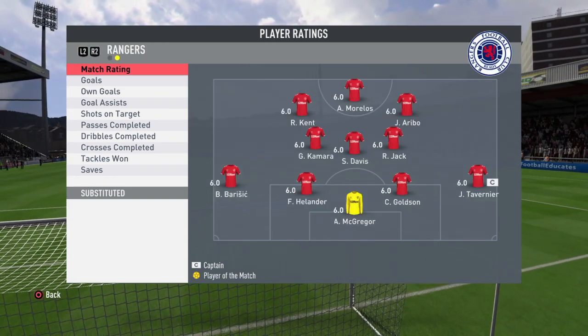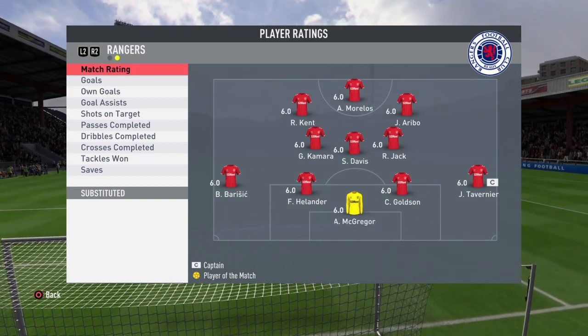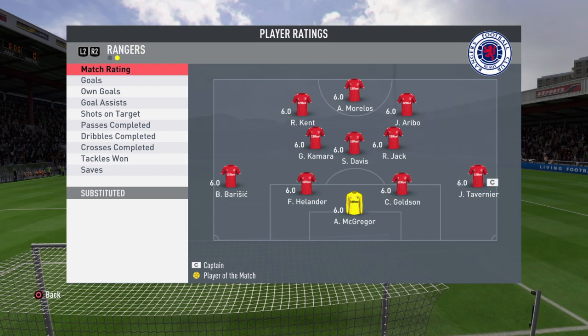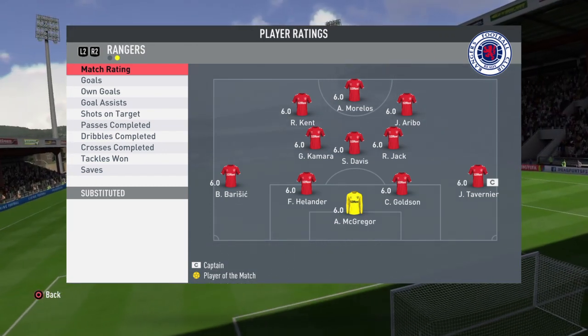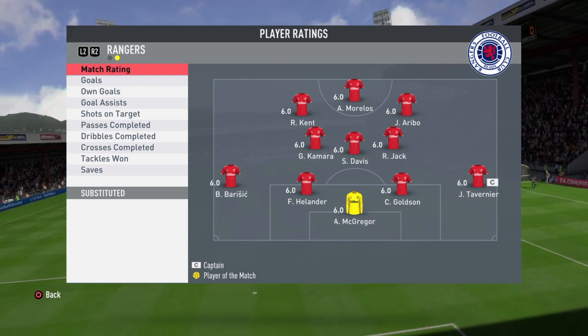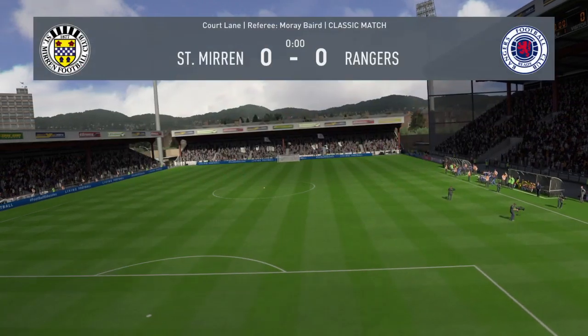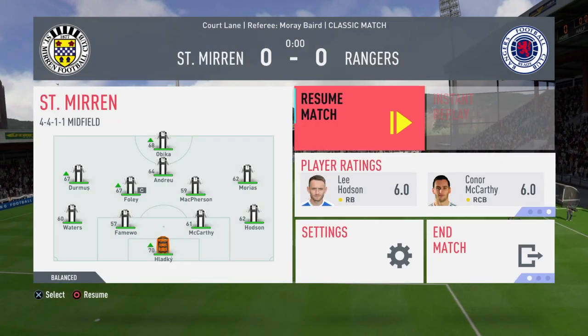For Rangers, they've got McGregor in goal. Barisic and Holanda, Goldson and Tavernier linking up the back four. Kamara, Davis and Jack in midfield, with the front three of Kent, Aribo and Morelos — in a sort of narrow 4-3-3 shape, which is their game plan at the moment.